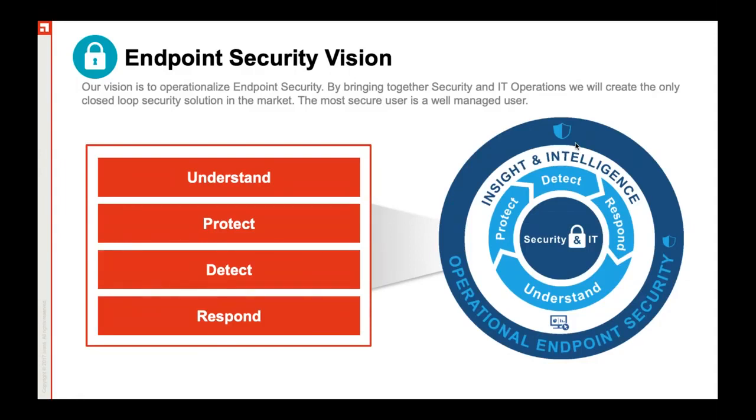Protection: protect the endpoints by consolidating various technologies such as antivirus, the right amount of application control, device control, etc. Then detect, as in detect suspicious behavior exhibited by applications, endpoints, etc. And finally, respond to the threats — the response is expected to be automated.